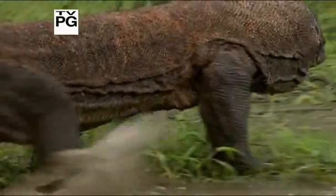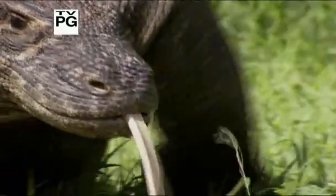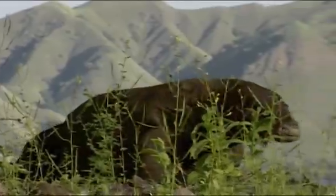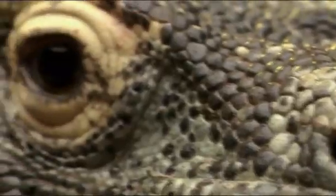On this island, there lives a hunter that smells its prey with its tongue. It will ambush pigs, deer, even people, tearing them apart. It looks primitive, like a dinosaur, though it's not.